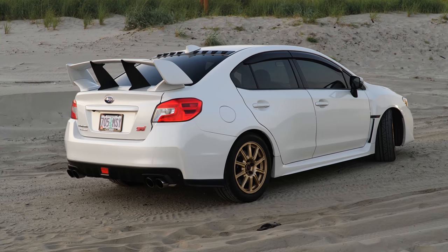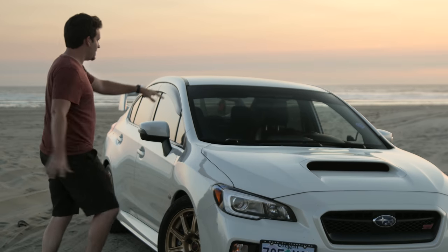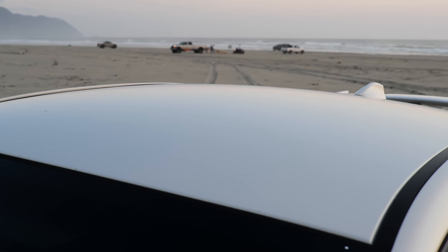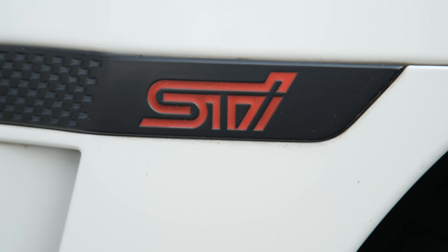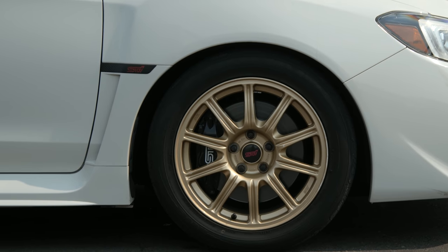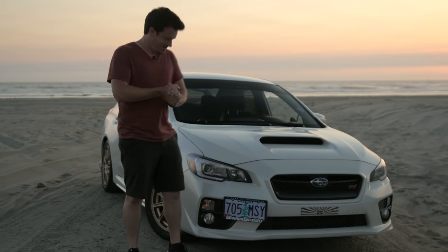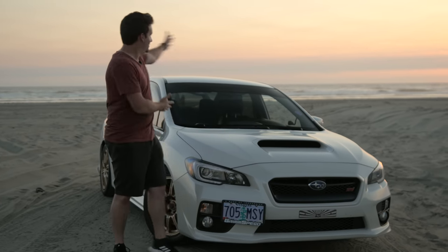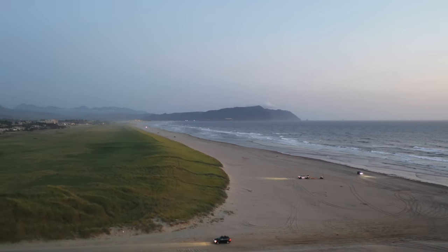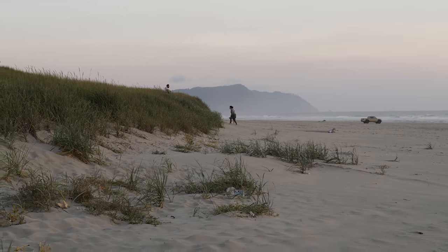We've got some plans for changes to this car — I'm not going to keep these wheels and I'm going to make it look a little different. This is my favorite spec: no sunroof, which I don't like because they're heavy and can leak. White, because any other color can get hot in the summer, and white also hides a lot of dirt. I'm quite excited to do some stuff to this car. We have a 2,800-mile drive back home that we get to take with the new car.